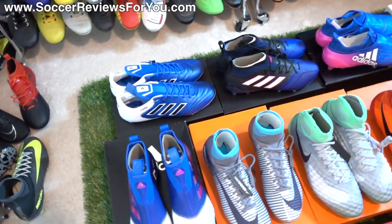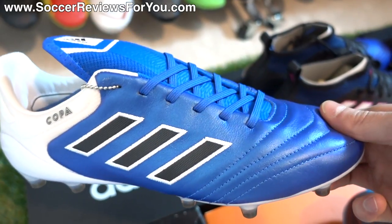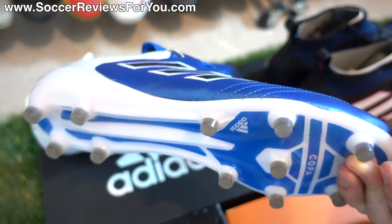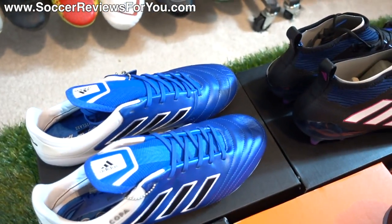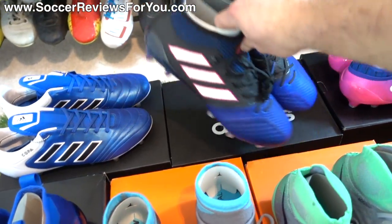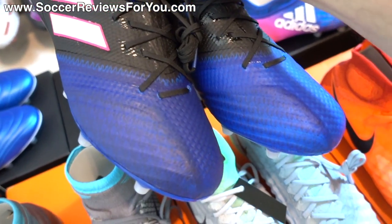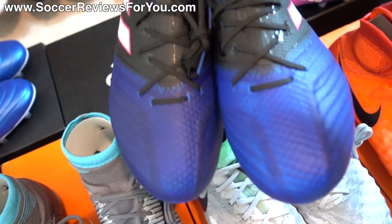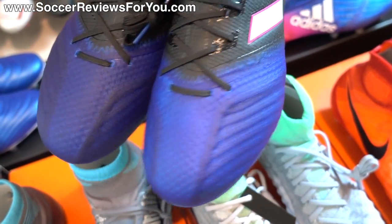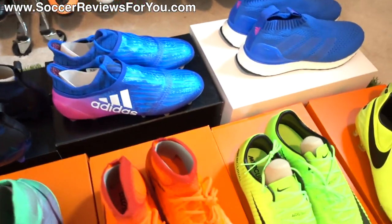Moving on to the back row, we have the Blue Blast Adidas Copa 17.1 — a really nice, straightforward colorway with all blue for the leather and tongue area, black Adidas stripes, and white at the heel and soleplate. It has a slightly shiny effect to the leather. Next to those is the Blue Blast A17.1 Primemesh. I noticed the blue at the toe seems a little bit darker than the Pure Control — they're not exactly the same color, one actually seems a little lighter than the other. Not sure if that's a mistake or if they're all like that, but I'll cover it in the review.